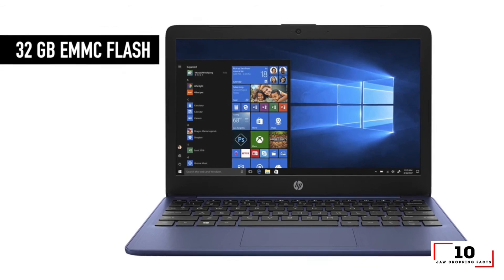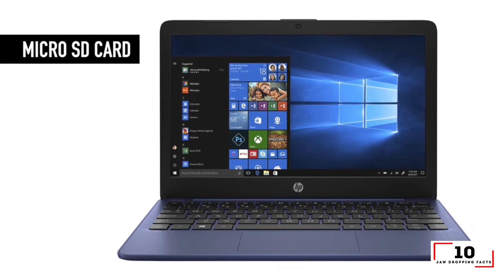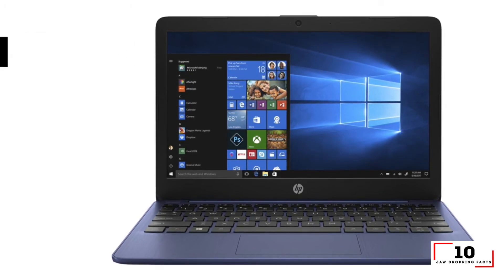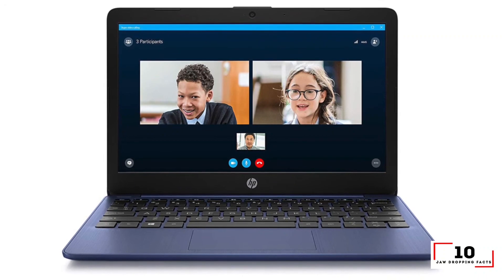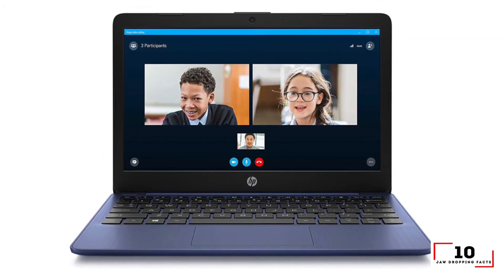Depending on which model you go for, for under $200, you won't find a better Windows laptop than the HP Stream 11. The Stream boasts a portable 11-inch chassis, weighing in at 2.5 pounds and measuring just 0.7 inches thick. While our particular model sports a dull black paint job, the HP Stream 11 is still adorable given its petite size.